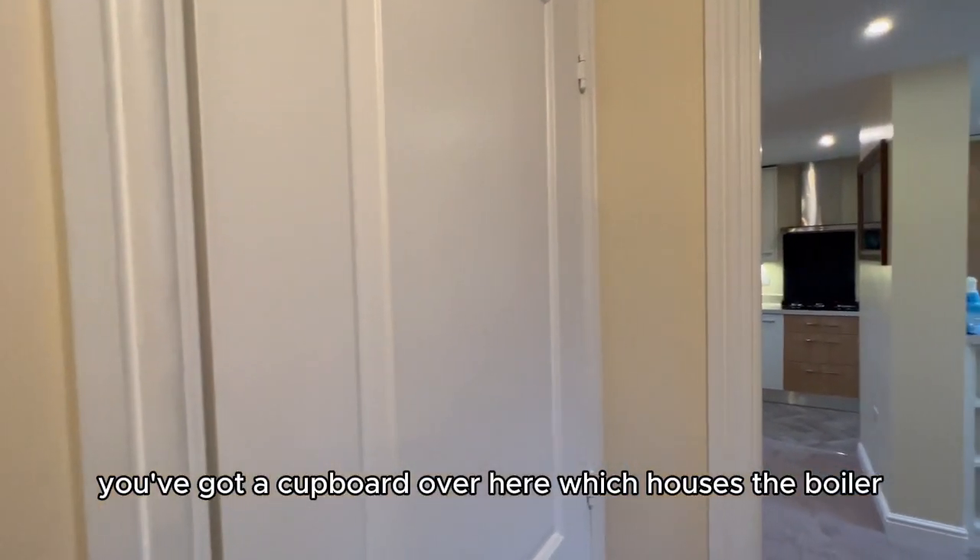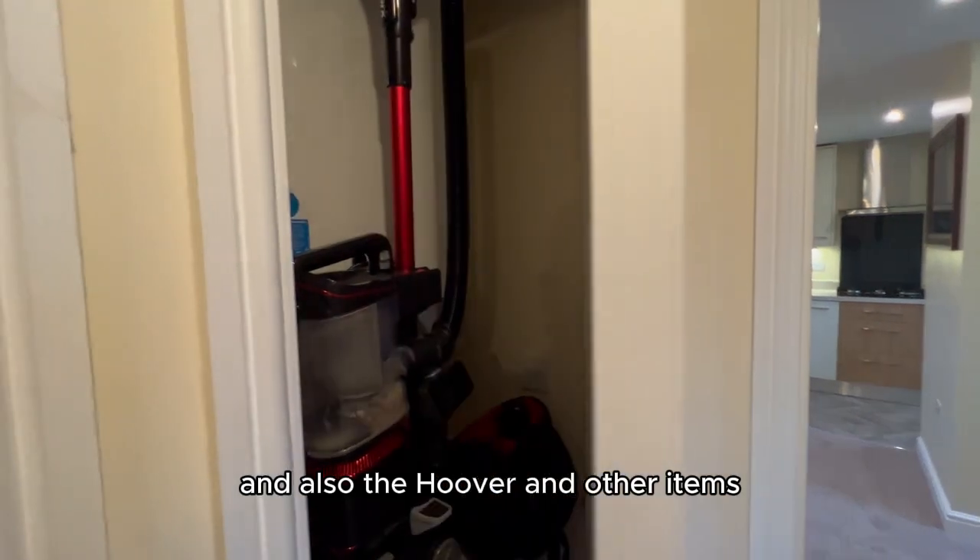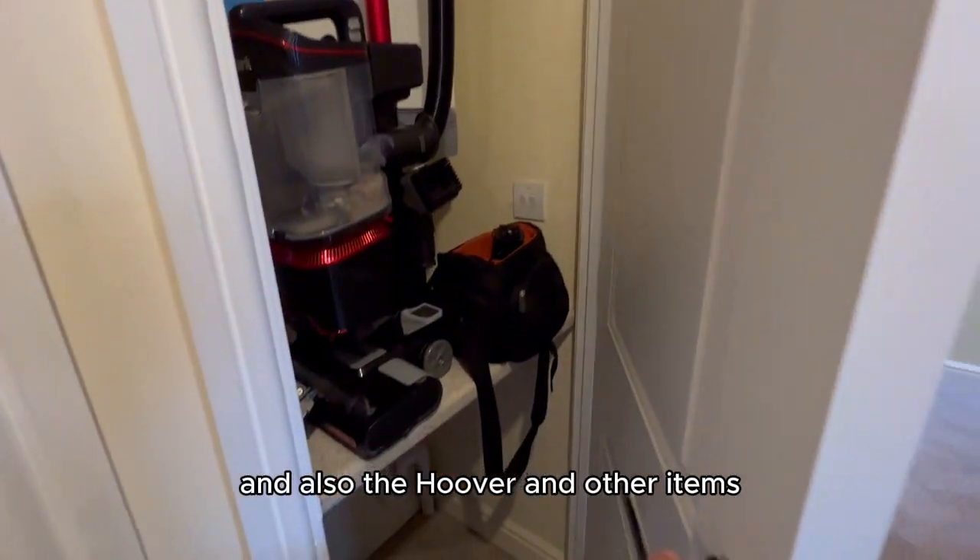Back out in the hallway, you've got a cupboard over here which houses the boiler and also space for the hoover and other items.